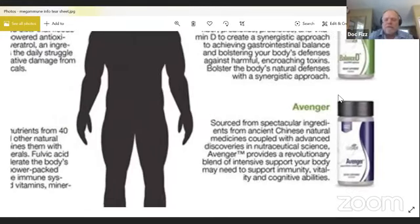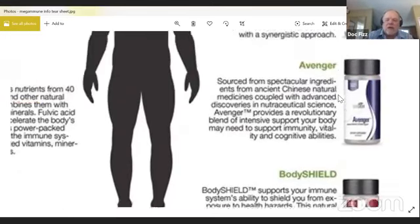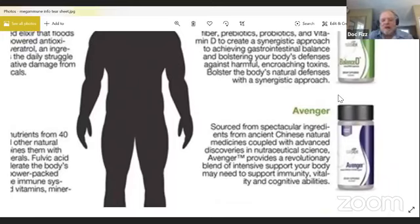The next product is called Avenger. What Avenger does is it uses some ancient Chinese natural medicine coupled with advanced discoveries in nutraceutical science and some Native American pro ingredients as well. It's a revolutionary blend of intensive immune support — a really comprehensive product for your immune system.